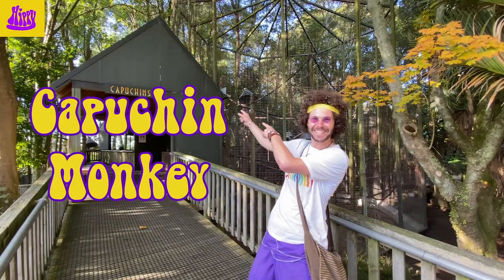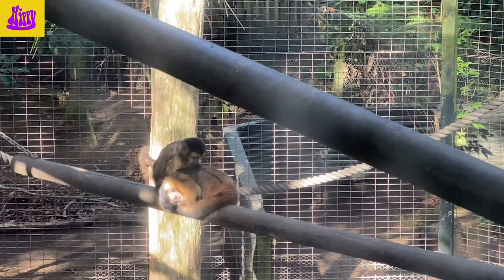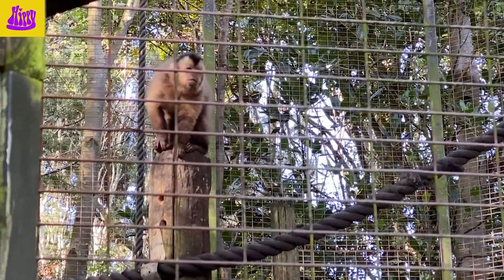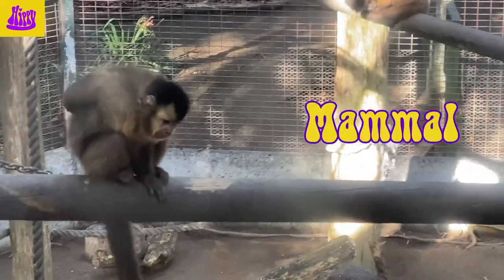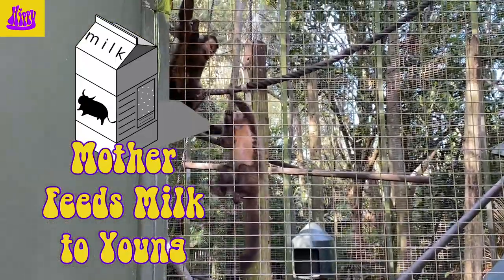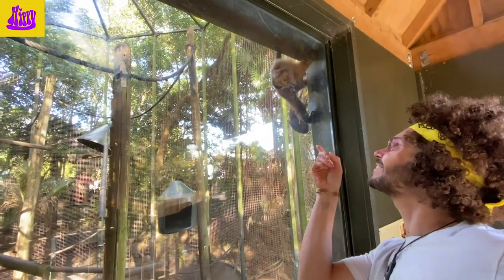There's some capuchin monkeys in here, rainbow friends! The capuchin monkey got its name in the 15th century from explorers — they thought the hair and colouring of the monkey reminded them of the hood and robes of the Capuchin monks. He's pretty speedy! Monkeys are a type of mammal. Mammals are warm-blooded, they have fur, hair or wool, the mother feeds milk to the babies, they have lungs, and almost always give birth to live young.